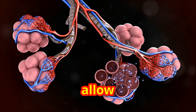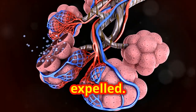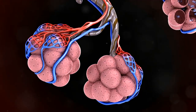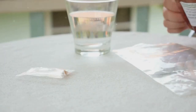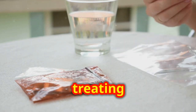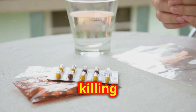Alveoli are tiny air sacs in the lungs where gas exchange occurs. They allow oxygen to enter the bloodstream and carbon dioxide to be expelled. Healthy alveoli are crucial for effective breathing and overall respiratory health.